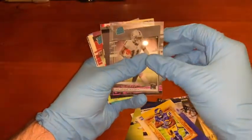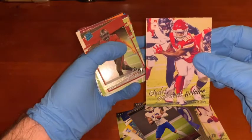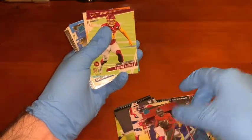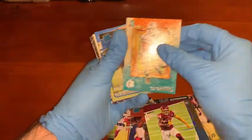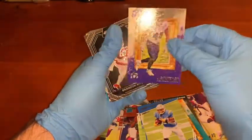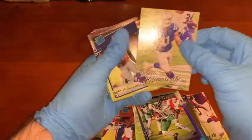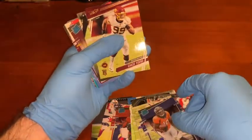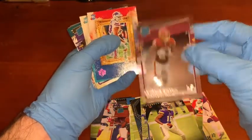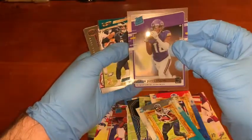Cam Akers rookie. Henry Ruggs rated rookie. Gabriel Davis Prestige rookie. Clyde Edwards-Helaire Luminance rated rookie. Keyshawn Bourne rated rookie. Antonio Gibson Prestige rookie. Tua Tagovailoa rookie. Justin Herbert rated rookie. Josh Kelley Prestige rookie. Patrick Queen rookie card, Prism Black. Brandon Aiyuk. Denzel Mims Prestige rookie. Luminance Michael Pittman Jr. Jerry Jeudy rated rookie. Chase Young rookie. Justin Jefferson Prestige rookie. Antonio Gibson Dynagon rated rookie. Gabriel Davis Prestige rookie. James Robinson rookie. Justin Jefferson Dynagon rated rookie.